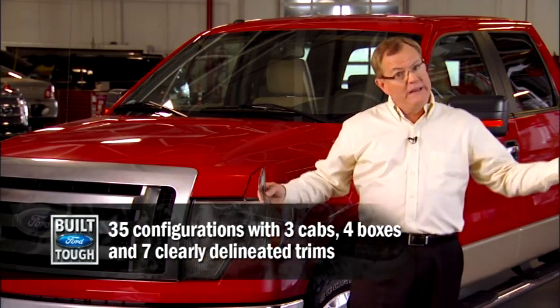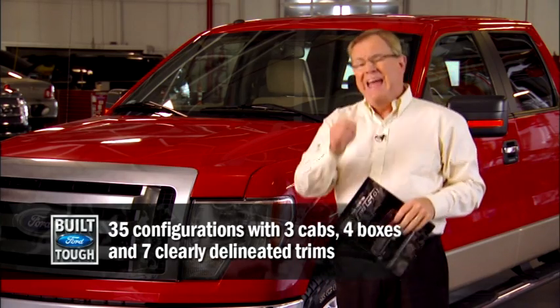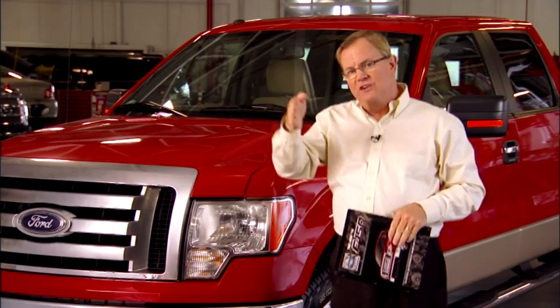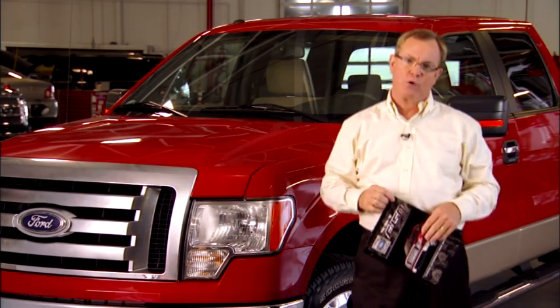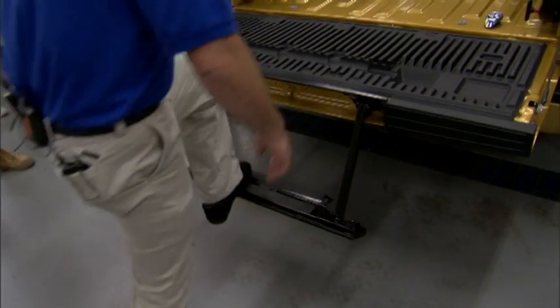Thirty-five different combinations: three cab styles, four box options, and seven unique trim levels. Frankly, I think this is the best delineation of models we've ever done in this market. And the smartest innovations for work and play.